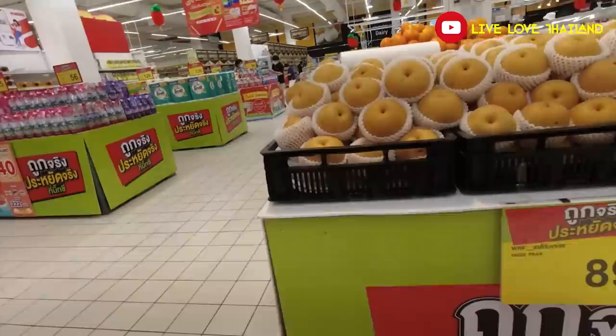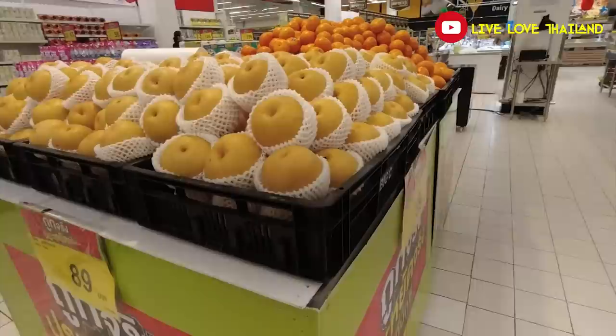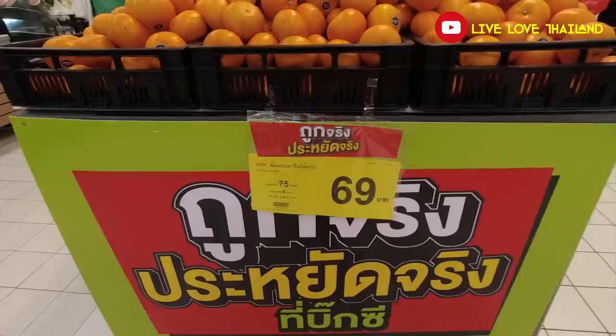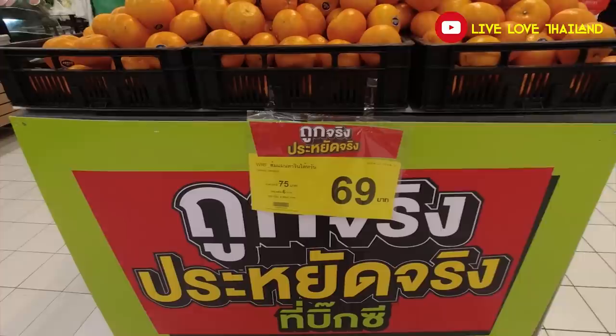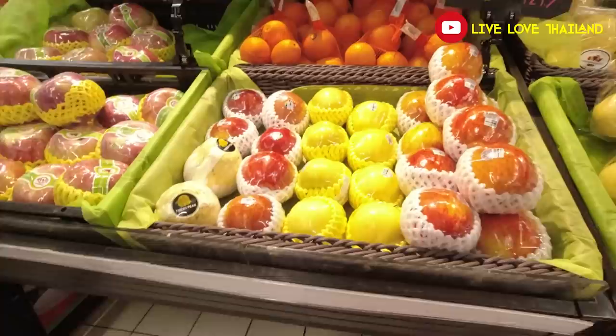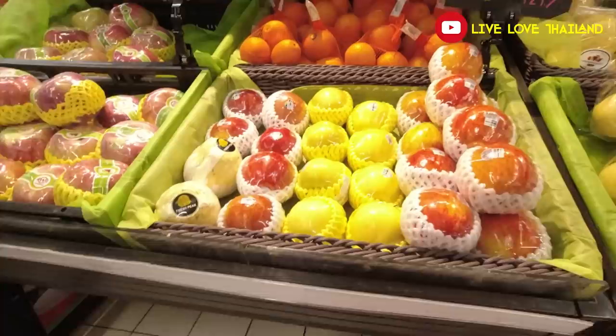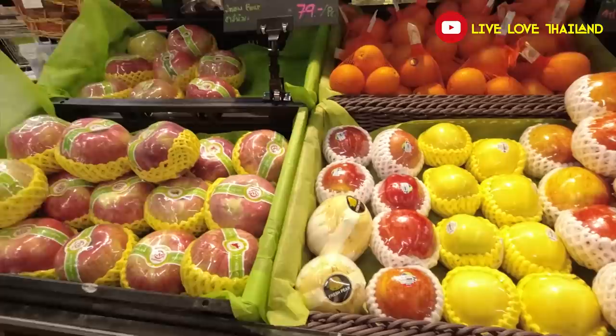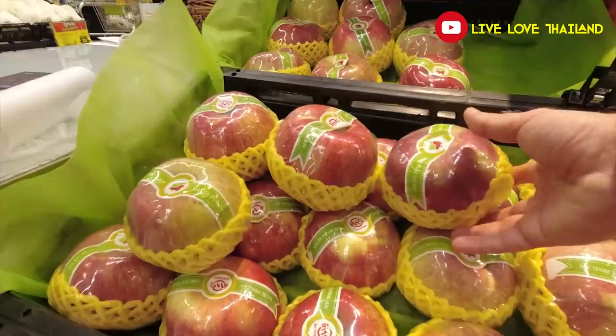There are some fruits that are not so cheap because they are imported. For example, pears at 89 baht and Taiwan oranges at 69 baht per kilogram — but look at the quality, amazing. Each one is labeled as if you're buying chocolates. Apples are expensive here because most are imported. Look at the packaging — they wrap each one individually like candy. These apples are huge; if you don't like eating them, you'll at least like the packaging.